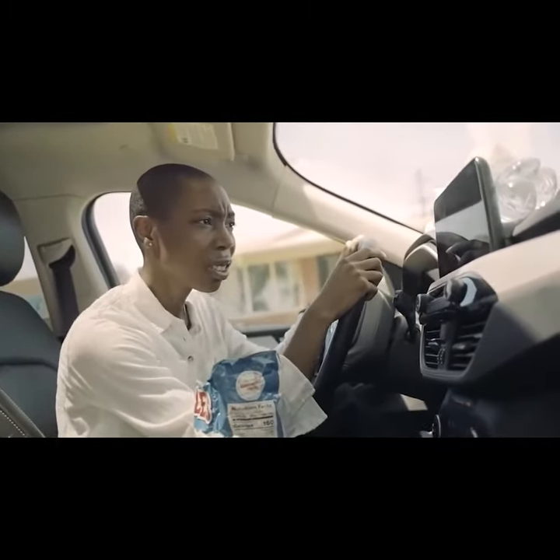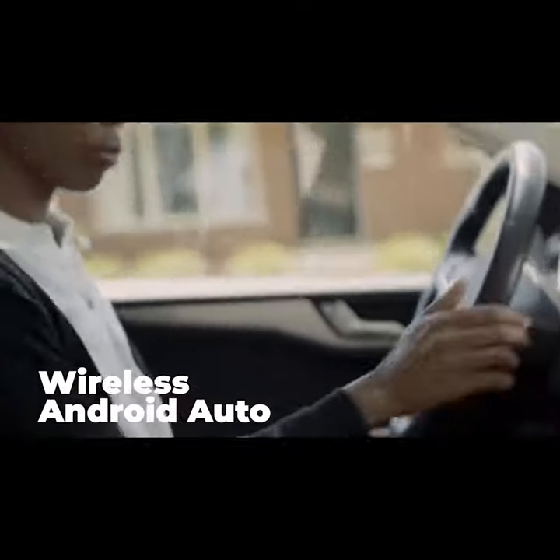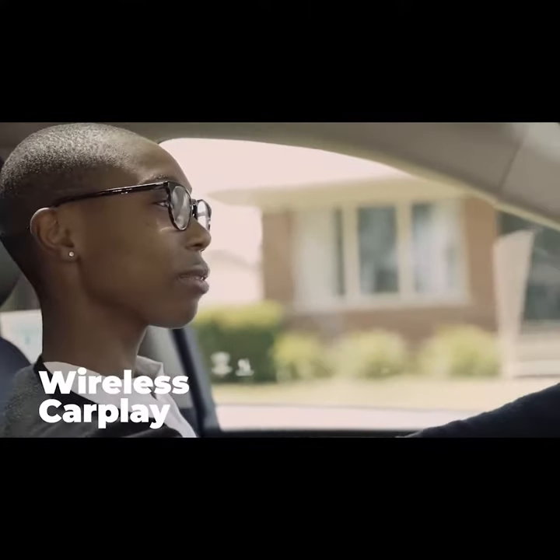With Car Genie, a one-stop wireless solution for all your in-car tech needs, you can drive with confidence. Just set it up once and your phone will connect automatically every time you turn on your car.